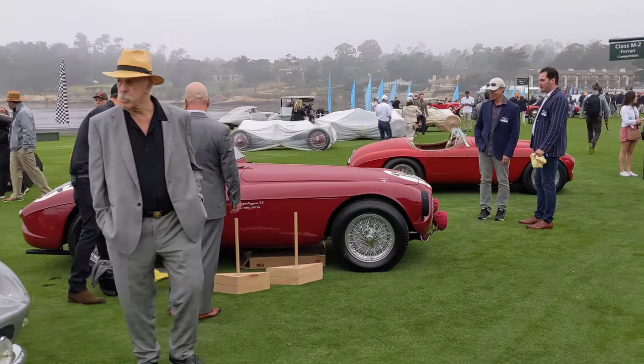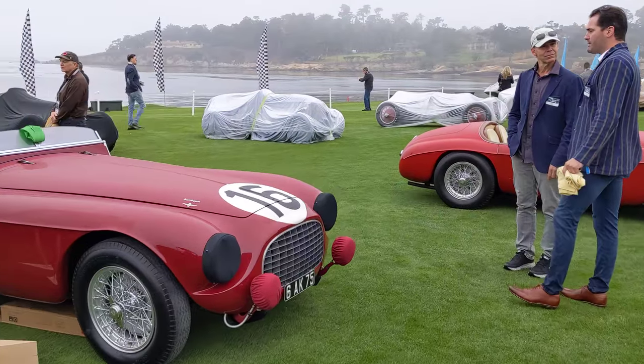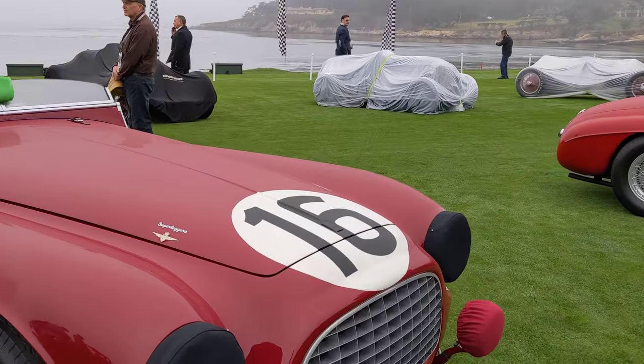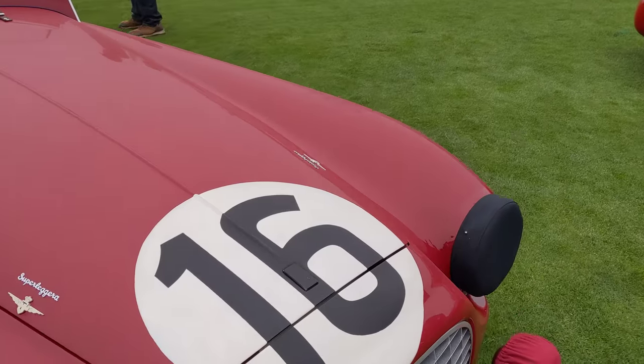I think this is a big Ferrari 340 from '52. I just love the headlight covers on this thing — let's have a quick look. The Ferrari badge is painted over — look at that.